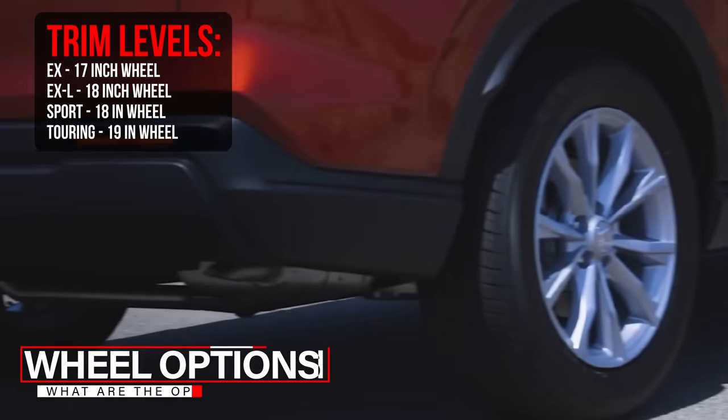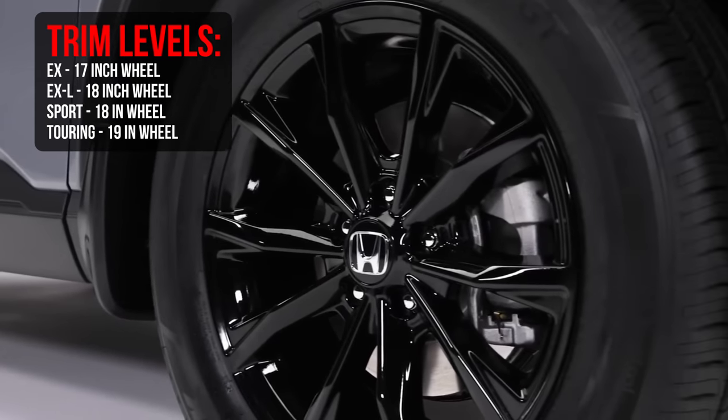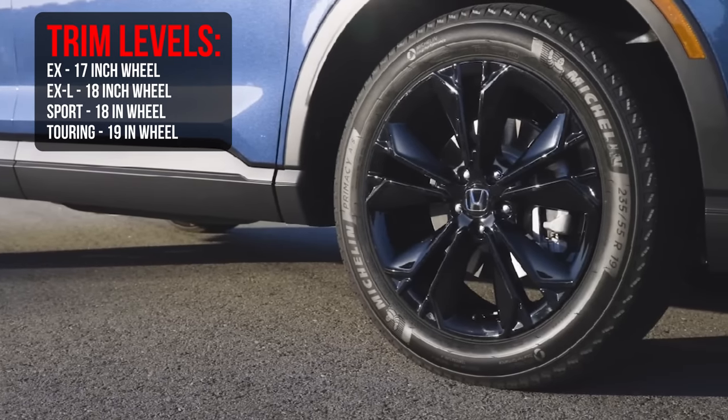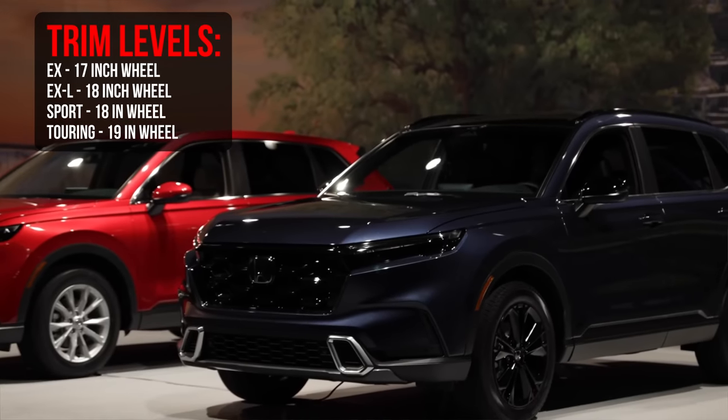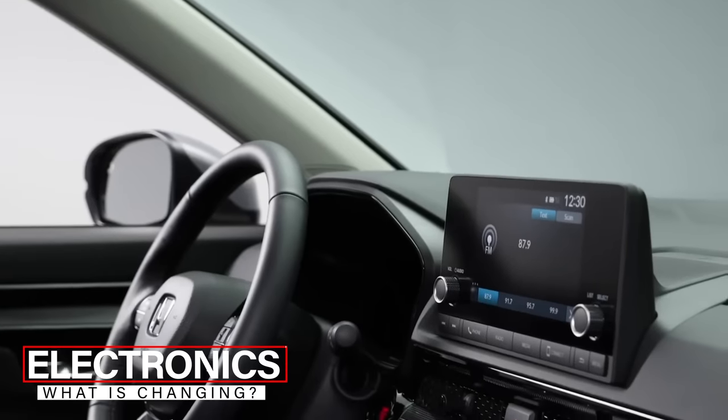Now let's talk about wheels. On the base EX model you're going to see 17-inch wheels. On the Sport or EX-L you're looking at 18-inch wheels — either black on the Sport or gray on the EX-L. On the Sport Touring you're looking at black 19-inch alloy wheels. So the sportier side — Sport and Sport Touring — gets those black wheels, larger size, all-wheel drive, and additional horsepower.